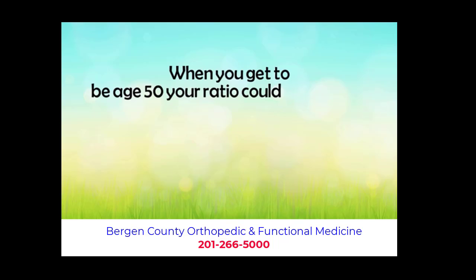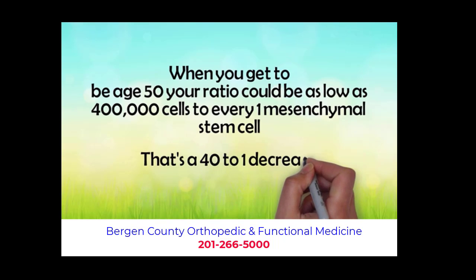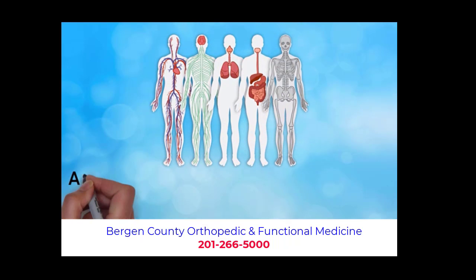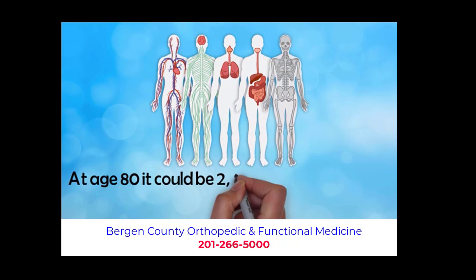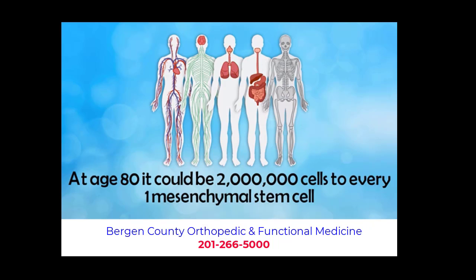When you get to be age 50, your ratio could be as low as 400,000 cells to every one mesenchymal stem cell. That is a 40 to 1 decrease, meaning your body has 40 times less healing potential as it did when you were born. At age 80, it could be 2 million cells to every one mesenchymal stem cell — that means 200 times less healing potential than when you were born.